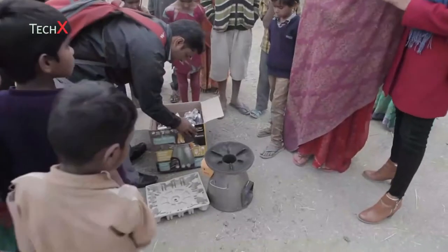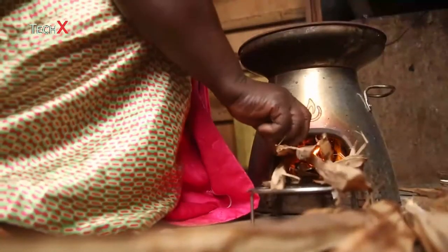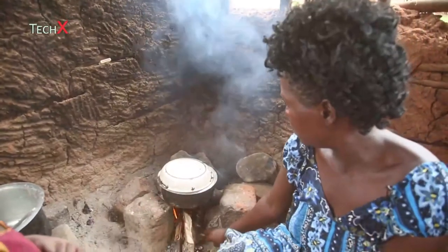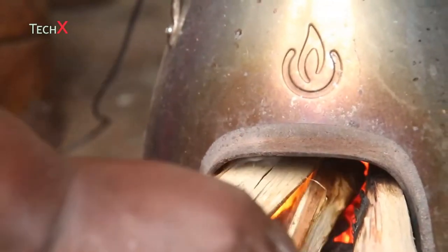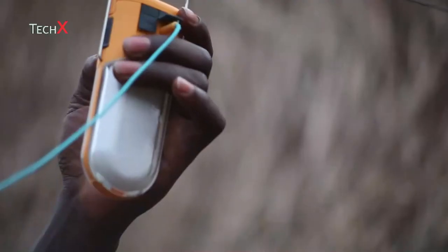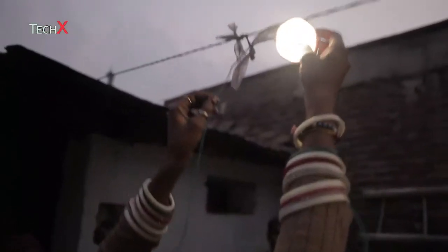We've taken the same technology inside the camp stove to create the BioLite home stove. Half the planet cooks on smoky open fires, leading to over 4 million premature deaths every year. The home stove reduces toxic smoke emissions by 90% while providing families with an affordable source of electricity to charge mobile phones and LED lights.